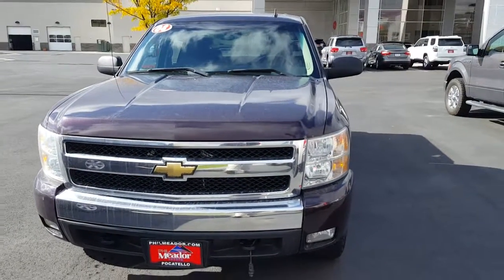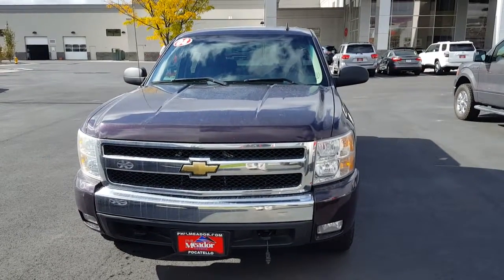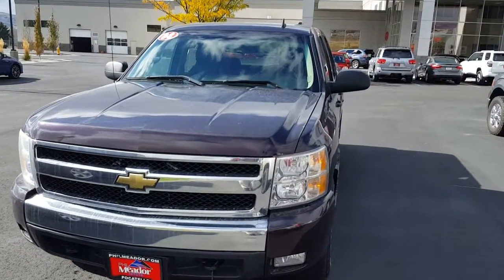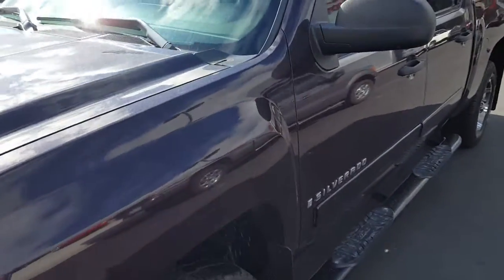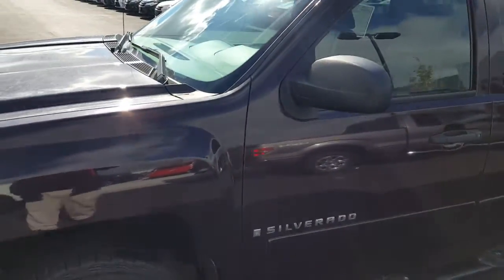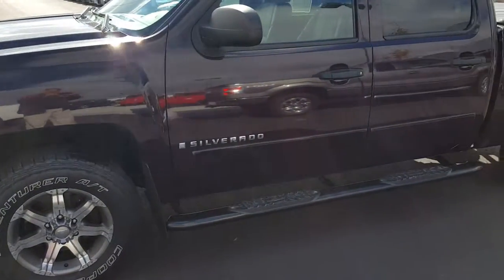Hi Annette and Robert, this is Jimmy at Film Meter Toyota in Pocatello. I just thought I'd get you a quick video to hopefully give you a better look at this truck you're thinking about. I'll have to excuse the lot dust — it's been on and off rain this past week or so, so it's kind of hard to keep anything nice and clean.